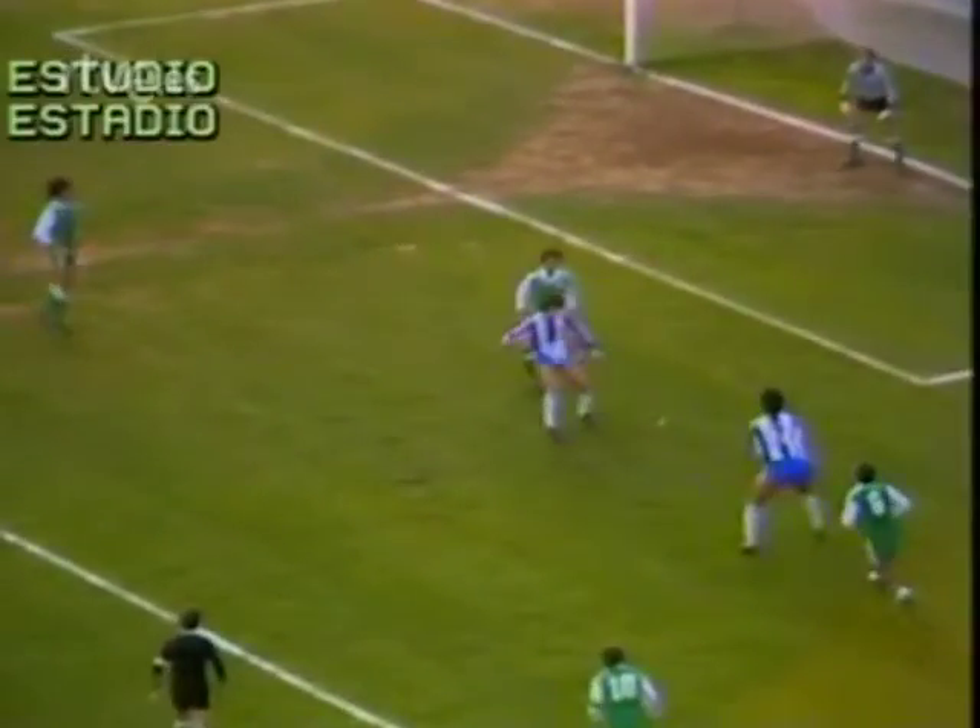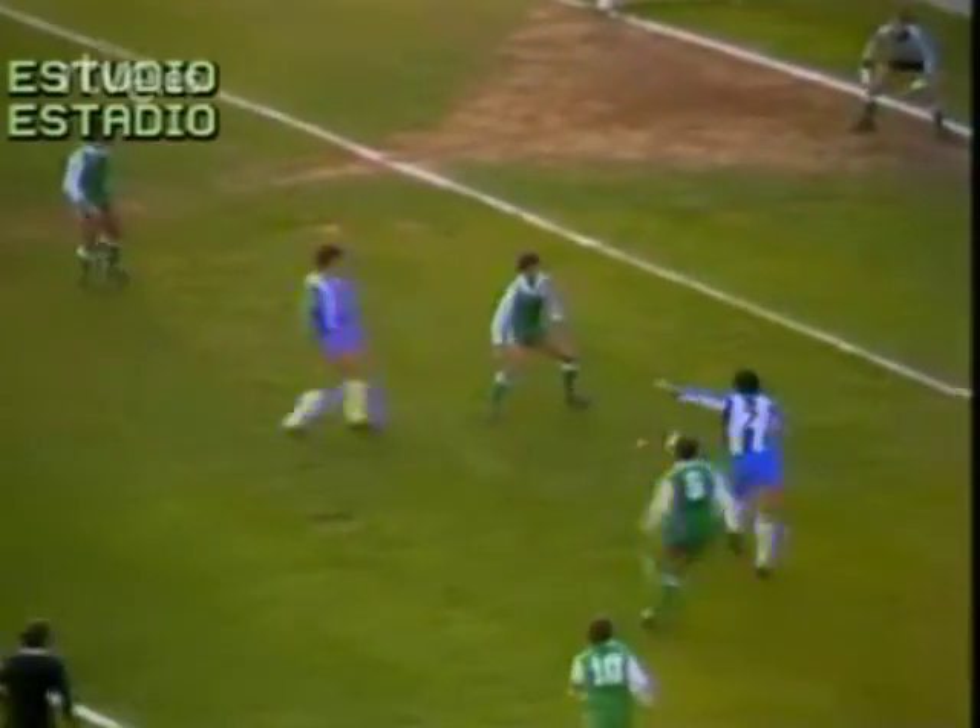Vean este magnífico saque de banda de Orejuela segundo sobre Orejuela primero, y este empalme de Jiménez que hace inútil la estirada de Esnaola.